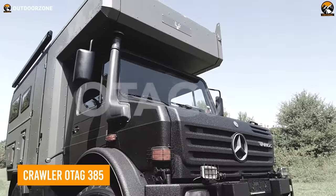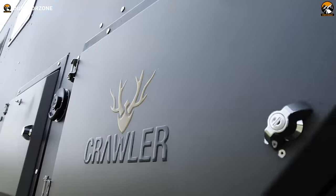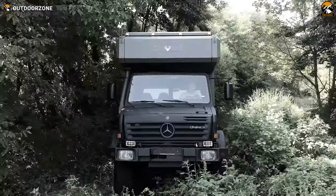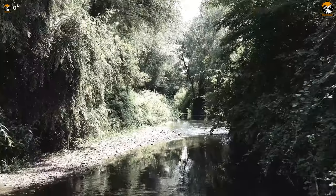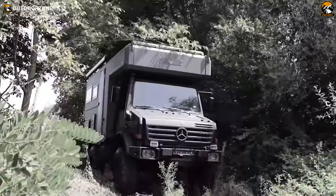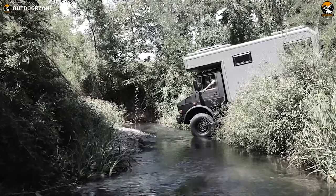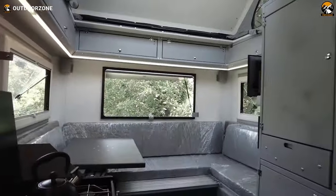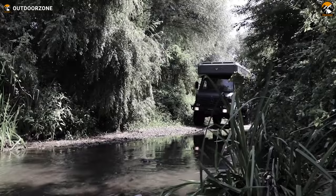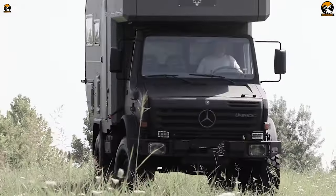This is the Crawler OTAG 385 for the ultimate off-roading experience. Built on the powerful Mercedes-Benz Unimog chassis, this climate superstructure application is ready to take you anywhere. With its aggressive off-roading tires, it's sure to get you to the most extreme places with ease. In addition, this rugged vehicle offers an amazing independent camping experience, thanks to its 5-person adjustable dining table, kitchen area with a 3-burner stove, and even a bathroom. Enjoy the comfort and independence of the Crawler OTAG 385 as you explore the world.